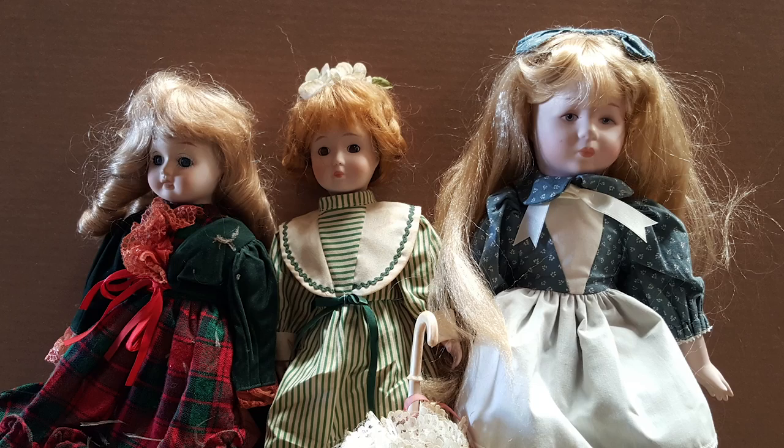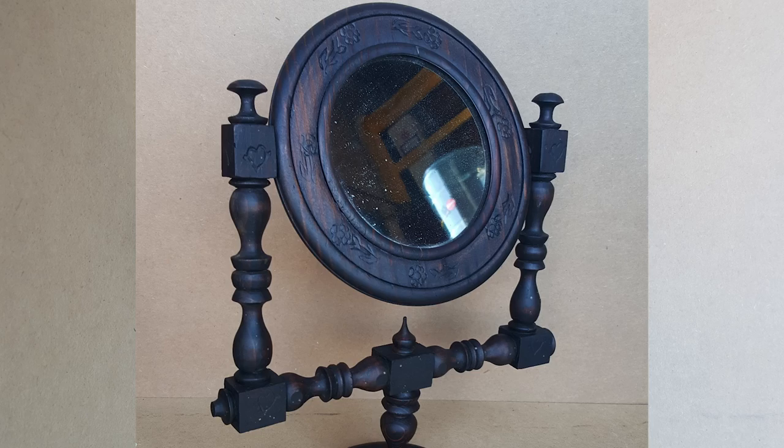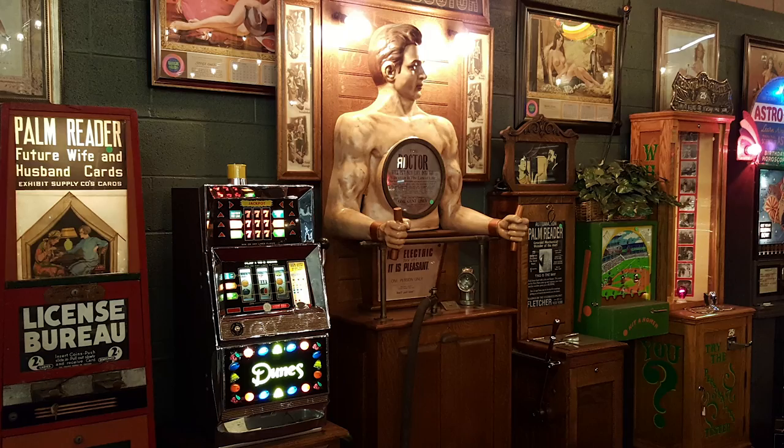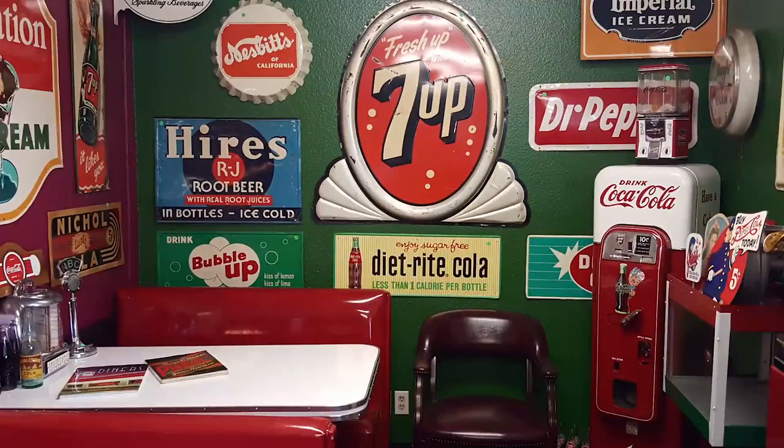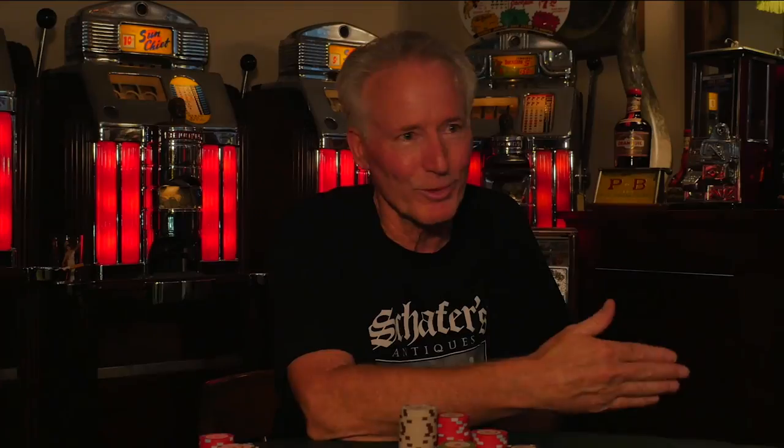These are antiques. These are mantiques. Antique, mantique — these guys sell mantiques. This is their store. We're picking, bringing stuff every day in and out. We're shaking and baking. These are their customers.